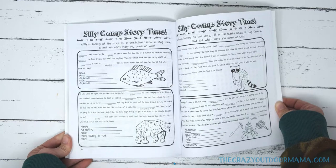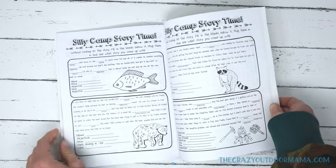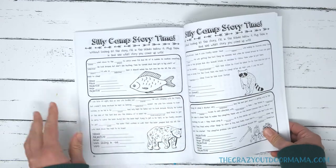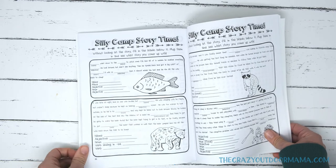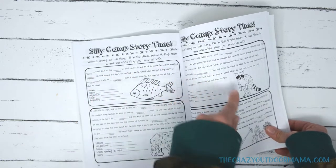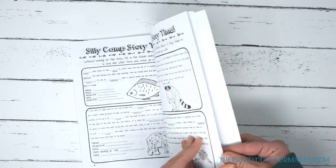Next is a silly camp story time — it's based on a popular game that rhymes with 'mad libs.' It's a fun thing for older kids or with parents' help, where you fill in all the missing spots at the bottom without looking at the story, then plug those words into the story and see what you come up with. It can be pretty silly at times.